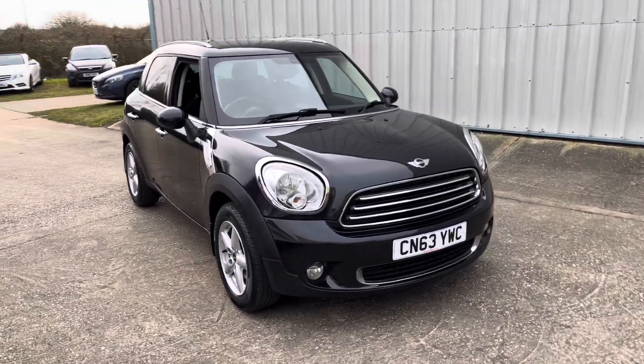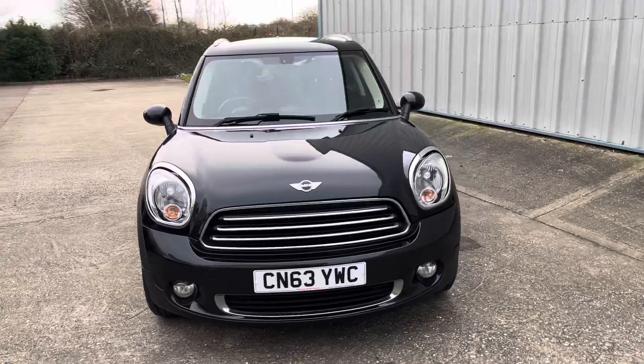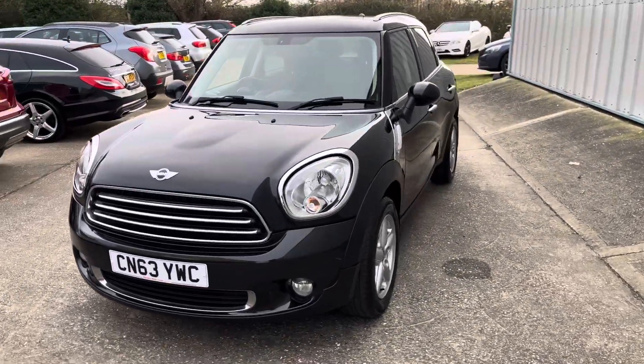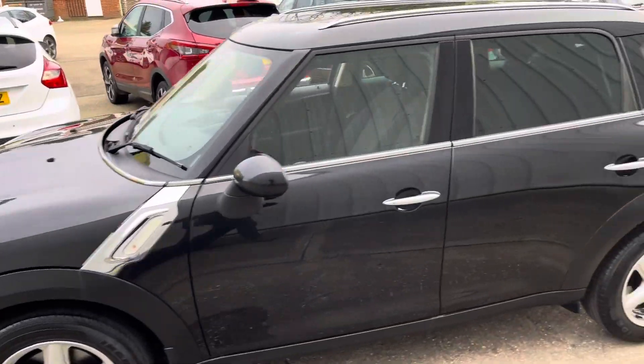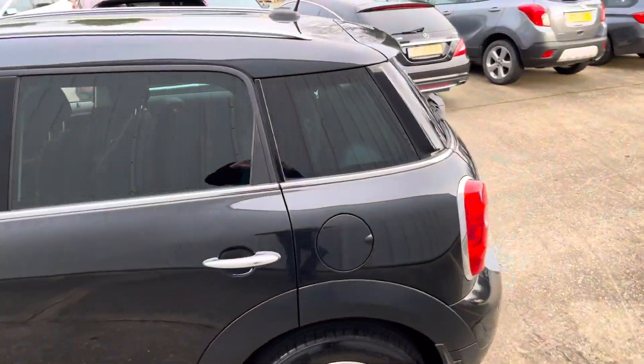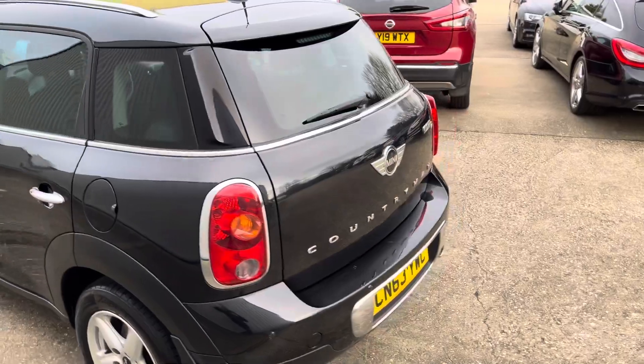Here we have another great example of the Mini Countryman. This one's the 1.6 diesel Cooper, finished in black. It has the five spoke alloys, chrome side vents and chrome handles, privacy glass on the back, and rear parking sensors.